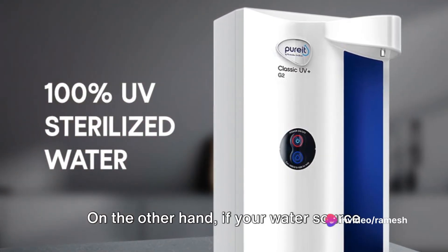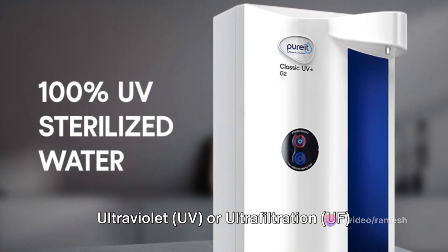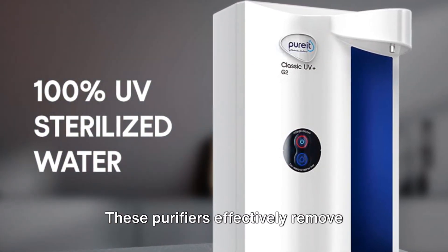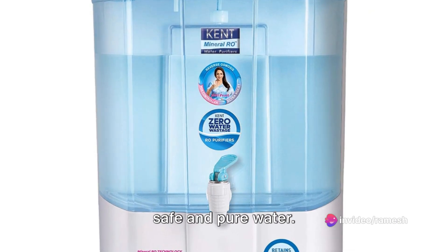On the other hand, if your water source has low to medium TDS levels, an ultraviolet UV or ultrafiltration UF purifier might be your best bet. These purifiers effectively remove bacteria and viruses, ensuring you get safe and pure water.